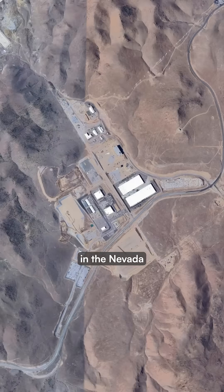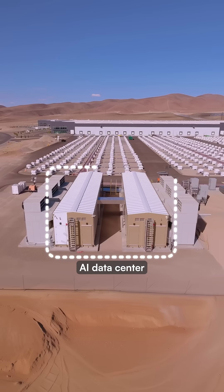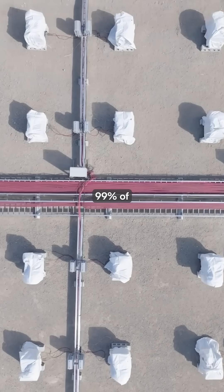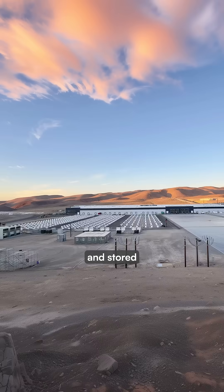Their facility in the Nevada desert houses 64 megawatt hours worth of repurposed batteries feeding electricity to an AI data center running 2000 GPUs. The system generates over 99% of the data center's electricity needs using solar panels and stored battery power.